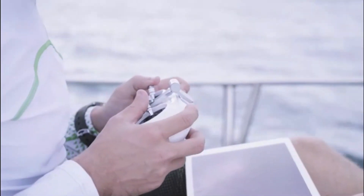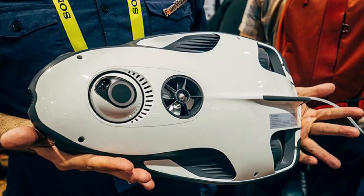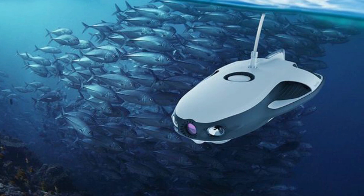However, one downside is that visuals may be affected in murky waters. It's also not fast, but it sure holds its own in the committee of ROVs with its versatility.